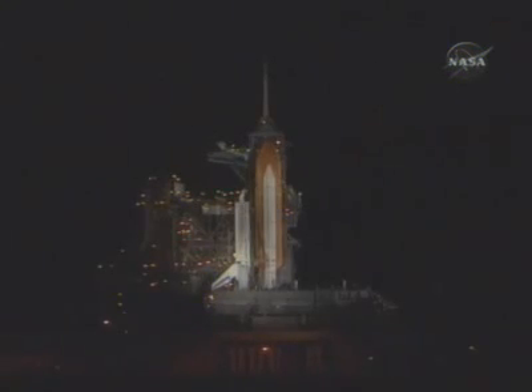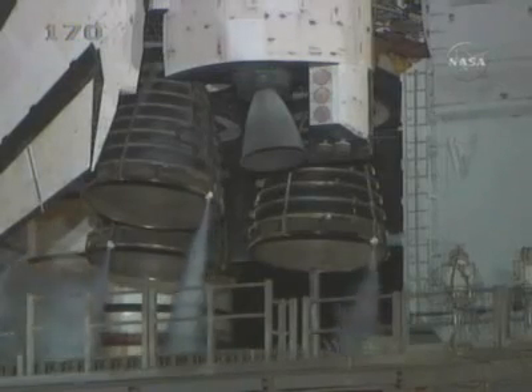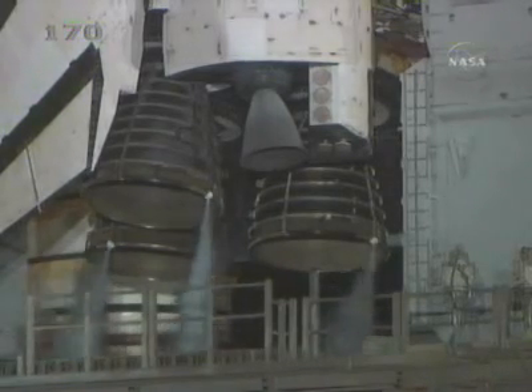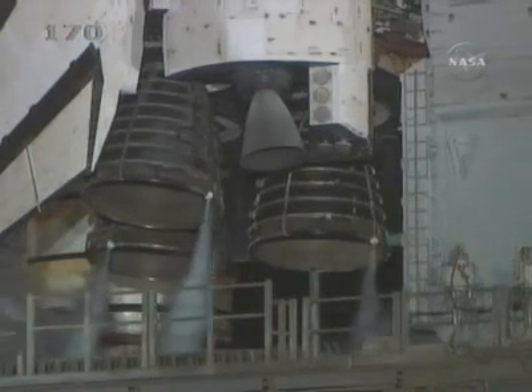T-minus 50 seconds. We're transferring to orbiter internal power at this time. Discovery is now running off its three onboard fuel cells. Coming up on a go for auto sequence start in 10 seconds. We have a go for auto sequence start — Discovery's onboard computers have primary control of all the vehicle's critical functions. T-minus 22 seconds. T-minus 15 seconds and counting.